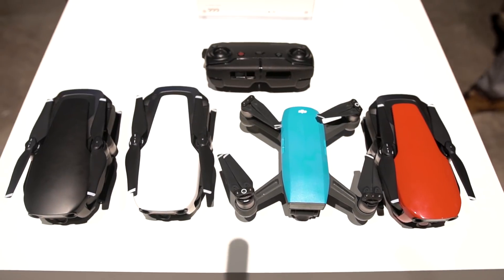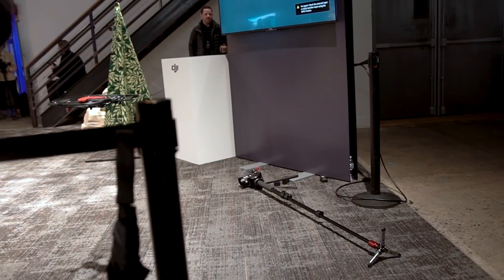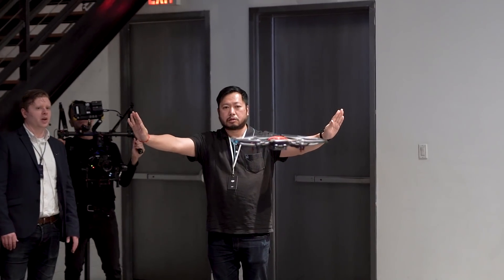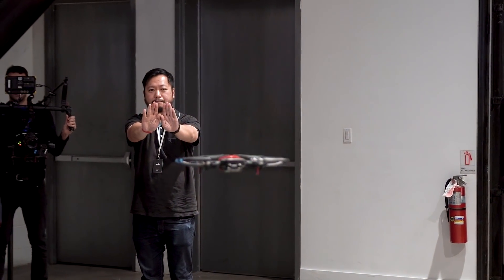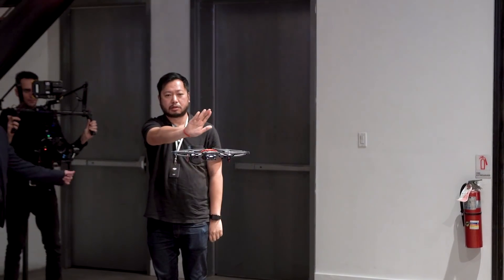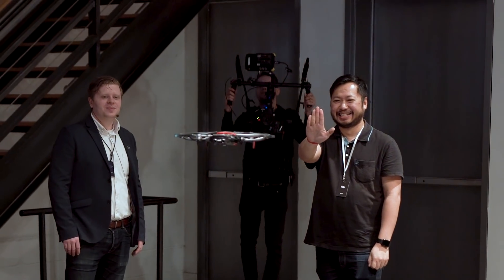Then there's the hand gestures, so you can control your drone Kylo Ren style. You can take flight by holding up your palm, make it go further away from you by spreading both hands further apart, and bring it back in by bringing your hands closer together. It all seemed to work very well, but these are fairly controlled environments and it's still going to take a certain level of trust when you're doing this out in the real world. But it worked great from what I saw.